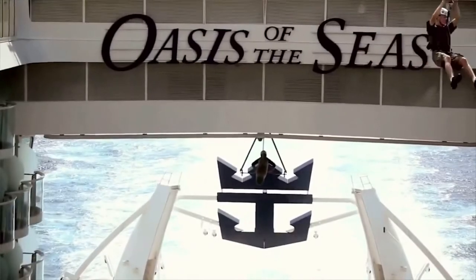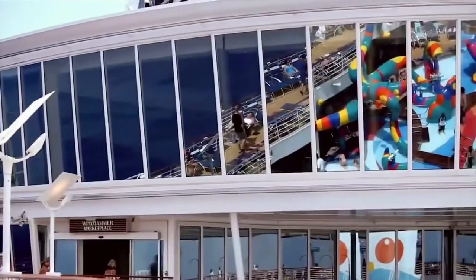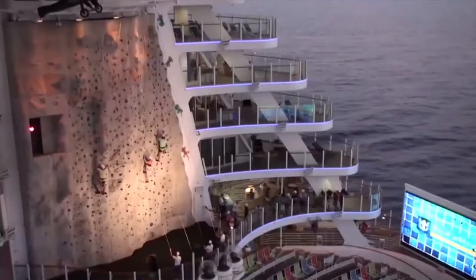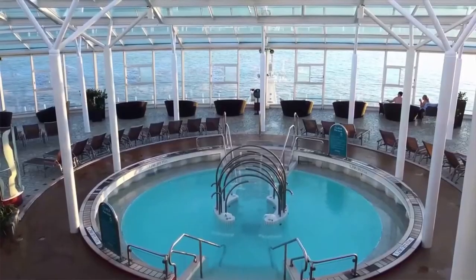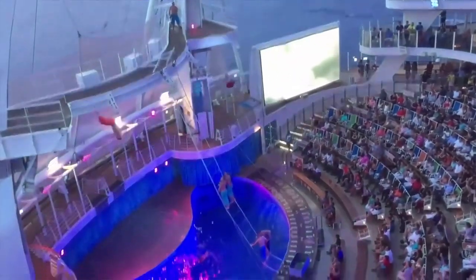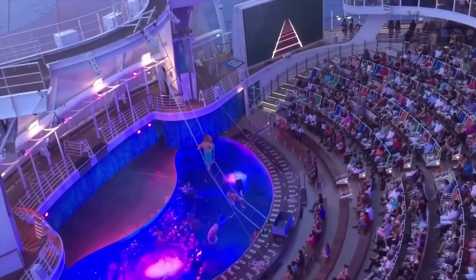The ship has so much to offer its guests that there is no reason for them to even disembark at a destination — the ship itself is the vacation. It's basically a floating island. The attractions include a foliage-filled central park, two rock climbing walls, six whirlpools and four swimming pools, including the impressive aqua theater pool, which is 18 feet deep and is one of the largest pools at sea.